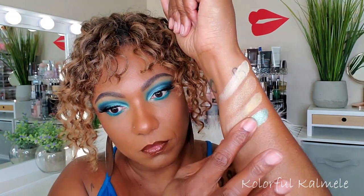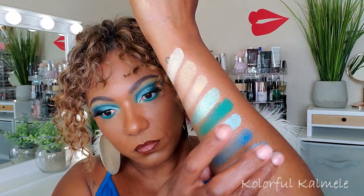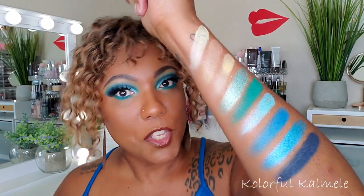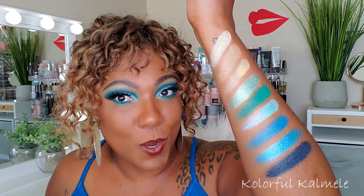Let's jump into the swatches for this palette, row by row. These are what the shadows look like — I did build up the mattes so you can see the true color and pigmentation. This color story is so gorgeous. I love being on the water — I wish I lived by the water because I'm definitely a beach, swimming-like-a-fish type of girl. This color scheme is right up my alley. Stay tuned to see how I created this bold blue cut crease eye look!